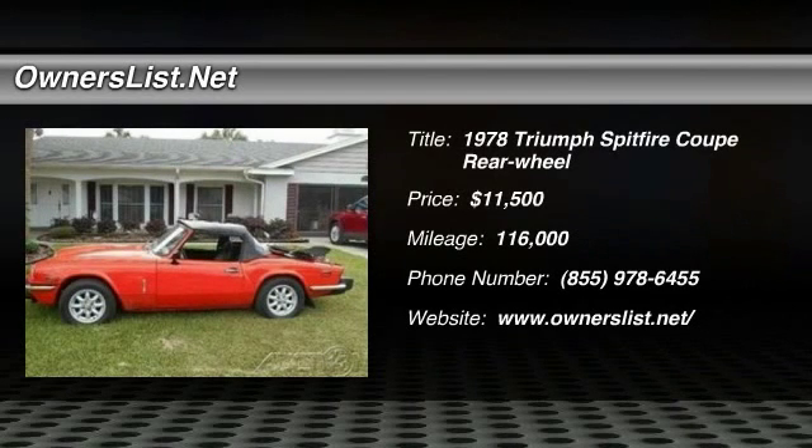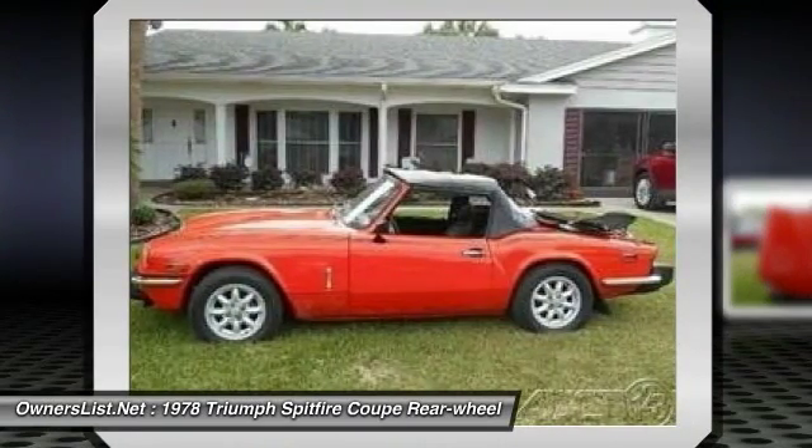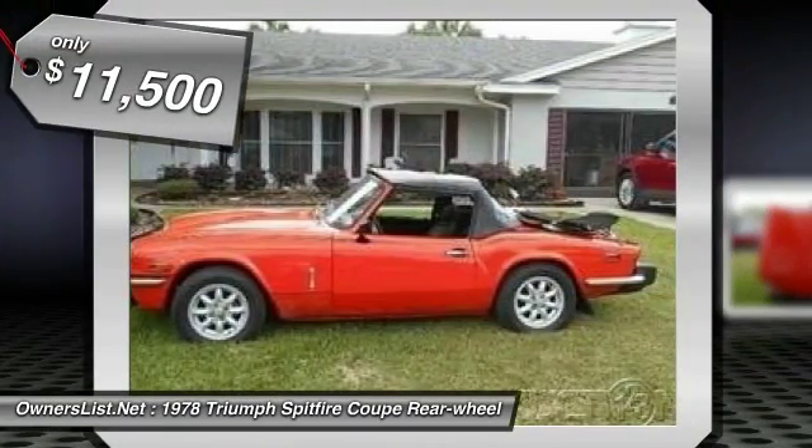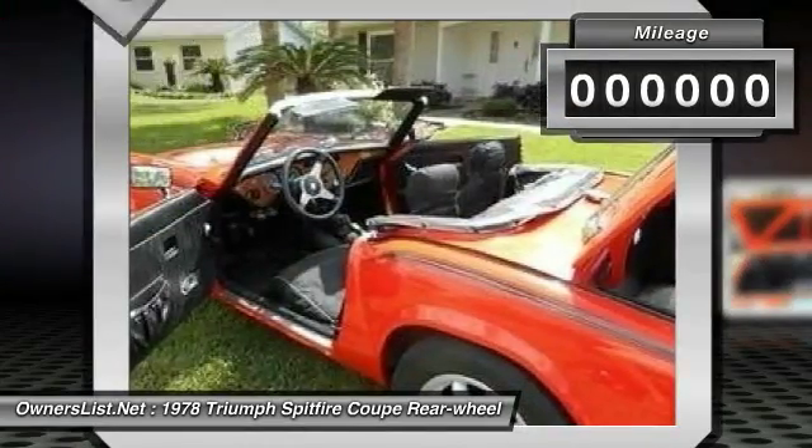1978 Triumph Spitfire 1500 for sale in Fruitland Park, Florida, 34731. I was just given a unique opportunity to work with and sell this true classic convertible that is being listed at the right time because it's spring and this is perfect for it.